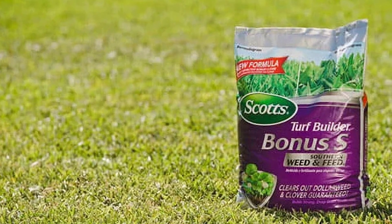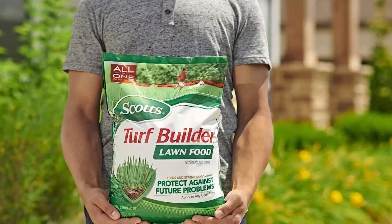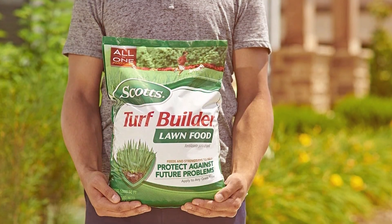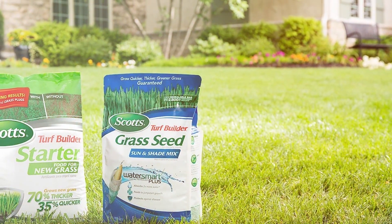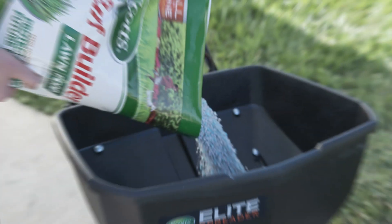In terms of usability, this fertilizer is easy to apply with a broadcast spreader. Its slow-release formula means you don't have to worry about frequent applications, making lawn care more manageable. Durability is also a plus — the product remains effective for up to eight weeks, reducing the need for constant re-application.